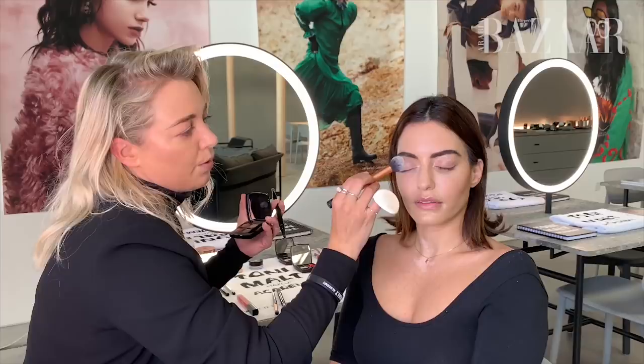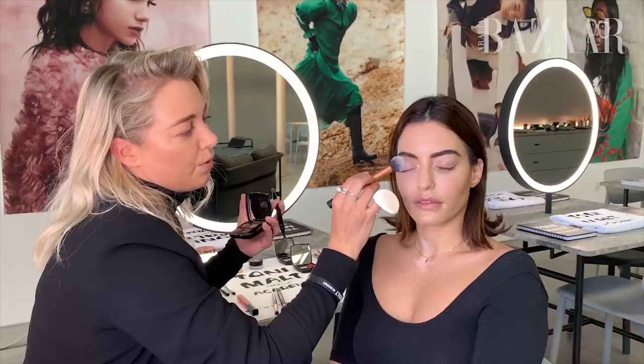Makeup Maestro Tony Maltz shares his primer hack. He doesn't use primers because he feels he has no room for mistake. Instead, he uses foundation on the eye and then powders loads — the more you powder, the less likely you're going to make a mistake and there will be no blotches. Just use a transparent powder, like the one he's using today on Karen.